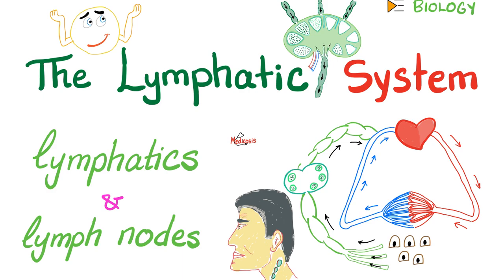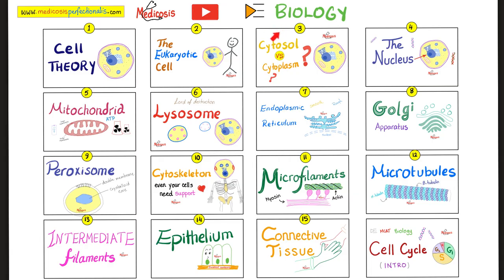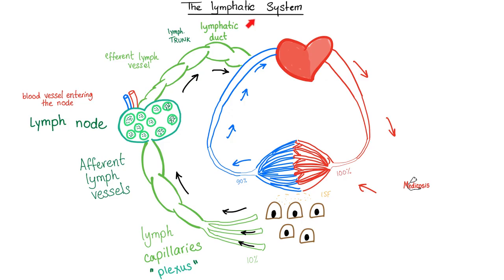If lymphocytes are the police officers, lymph nodes are police stations. This is my biology playlist — please watch these videos in order. The lymphatic system. In order for you to understand the lymphatic system, you have to first understand the blood circulatory system.